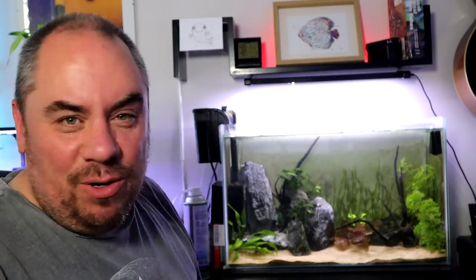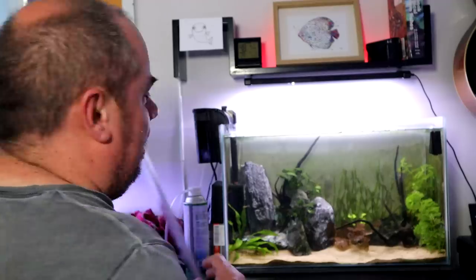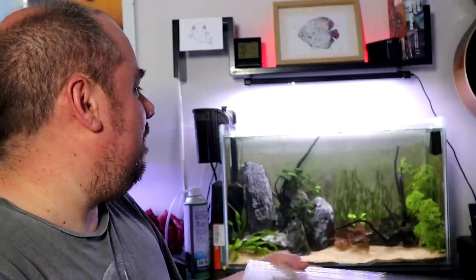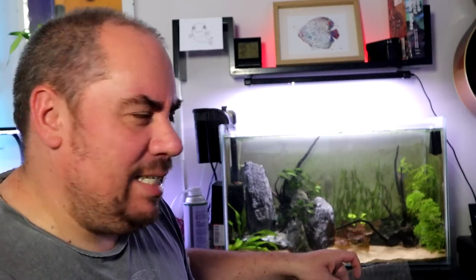I've just got a little light here which I've velcroed to this shelf, just to keep it like that. It's open top at the moment, but I have got a lid that I made myself — just from this kind of Corotherm I think it's called — which helps with the evaporation and condensation I suppose.